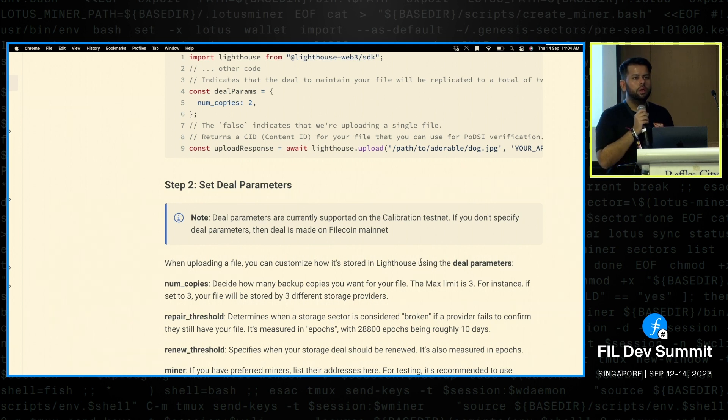Right now, since this configuration is on the calibration network, we know which miners are accepting deals there and route to them by default. But ideally we don't want to be making that decision. We'll likely choose the top three to six SPs based on tools like Filecoin reputation services. But longer term, users should be the ones selecting miners — which is already possible in the calibration implementation — and we'll move to mainnet soon.